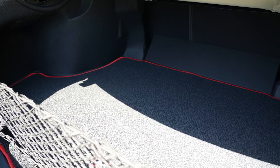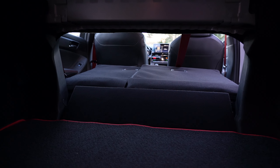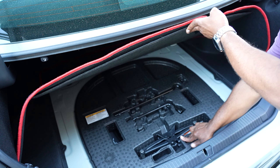Like the standard Avalon, cargo capacity is just under 16.1 cubic feet. Fold the rear seats down and you get even more, plus there's a jack and compact spare beneath the floor.